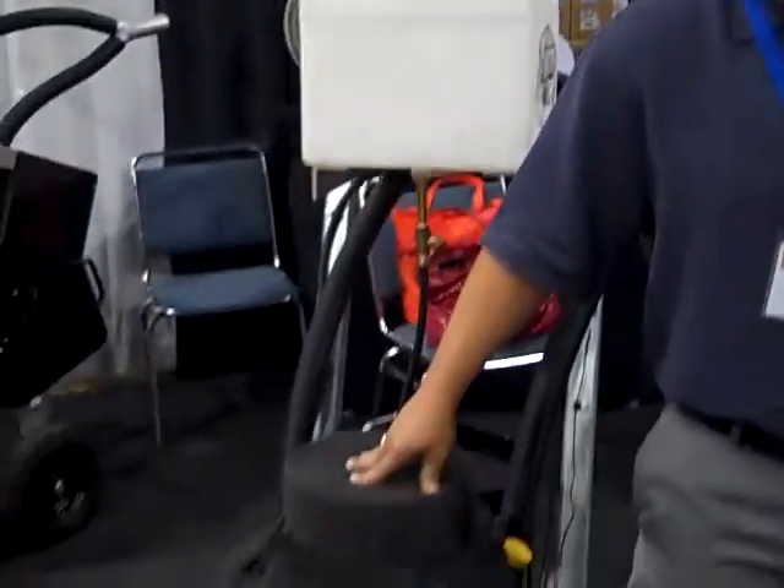My name is David Padgett. I'm the president of Concrete Polishing Solutions. I am here at the ICPSC show. We're demonstrating the different equipment here at the show.